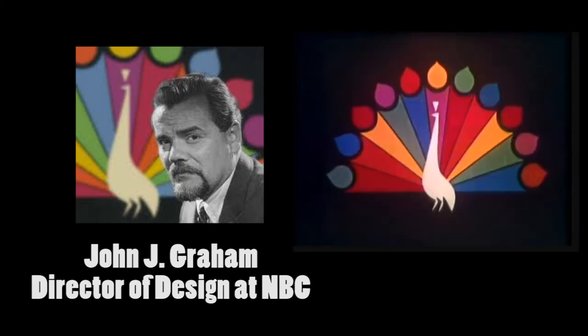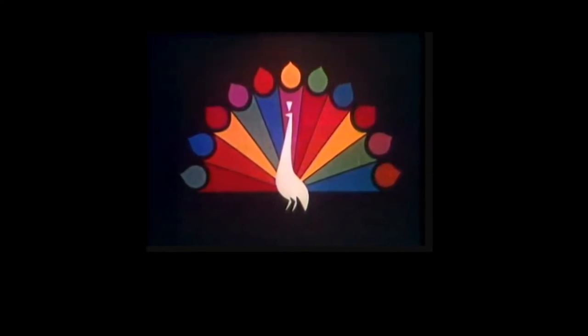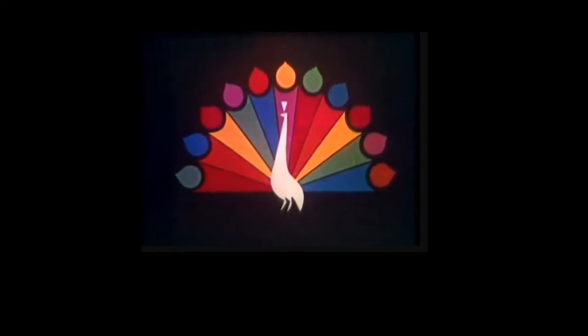John J. Graham, NBC's Director of Design, designed the original. It consisted of 11 feathers which have 6 colors: maroon, orange, yellow, green, blue, and violet.